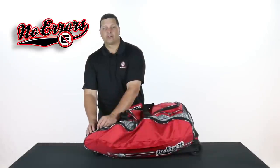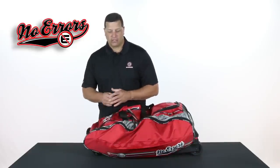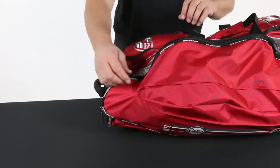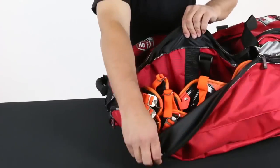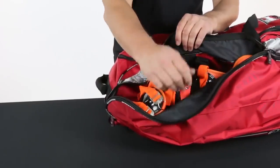What makes the Noe 2 catcher's bag unique is that it has a specifically designed shin guard pocket, which is actually expandable. So if you're a catcher that has knee savers on your shin guards, you can still keep those shin guards with knee savers attached and store them inside your bag. The bag has a pleat that expands so there's a ton of volume, and as you can see here as I open it up, there's plenty of space for your shin guards.